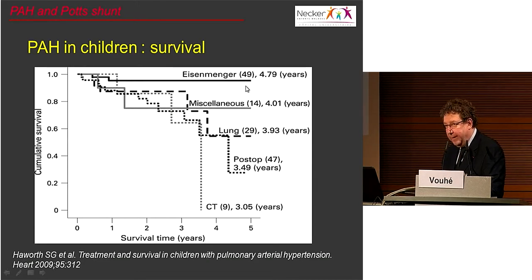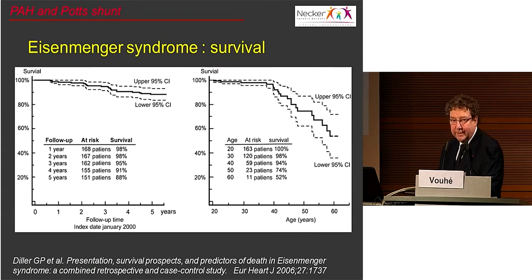In Eisenmenger syndrome, survival at five years in children may be as high as 90%. This confirms the generally better prognosis of Eisenmenger syndrome, where survival at five years in adult patients is very high and mortality usually begins only around 40 or 50 years of age. So the question is: is it possible to change the very bad prognosis of idiopathic pulmonary hypertension in children into a better prognosis of Eisenmenger physiology?